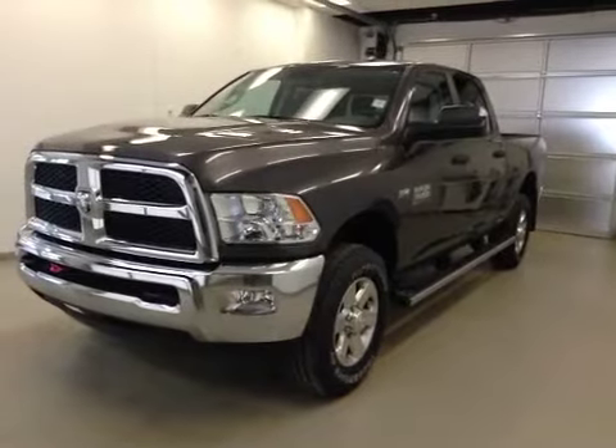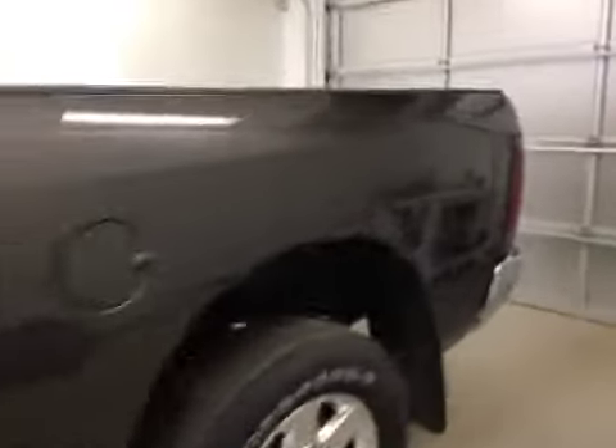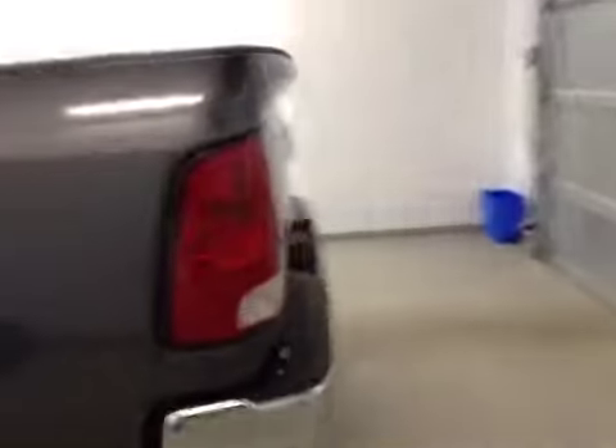This is stock number A41280, a 2014 Dodge Ram 3500 SLT, crew cab, four-wheel drive. Exterior color is granite.